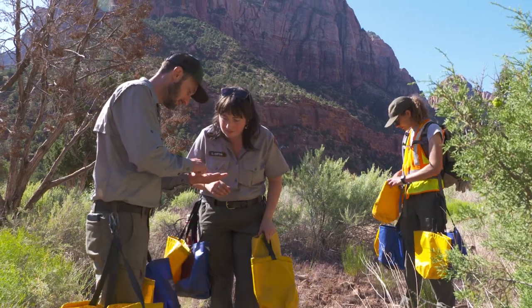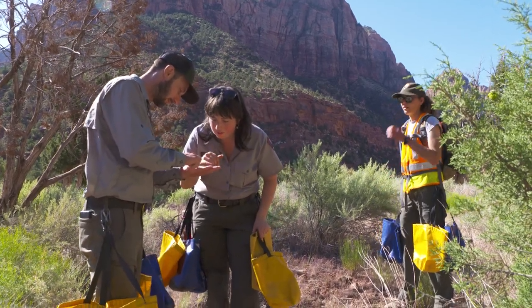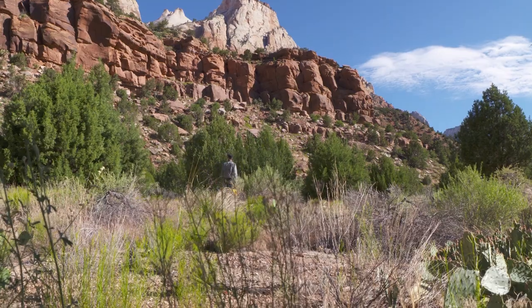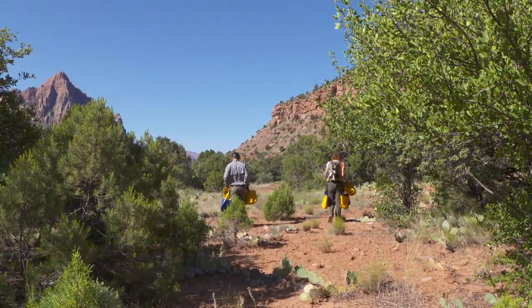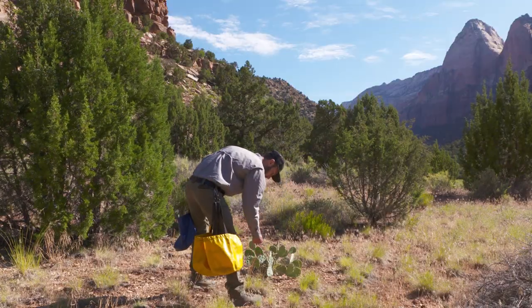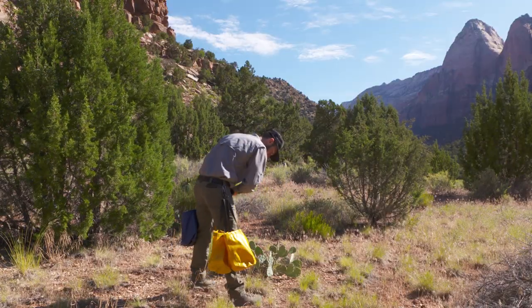That's why the vegetation crew steps in, to make sure plants don't get stepped on. So the next time you visit Zion, take in the sights, smells, and sounds — and stay on roads and trails. We want to protect the biodiversity for generations to come, so that our children and grandchildren can see the exact same landscape we're seeing today.